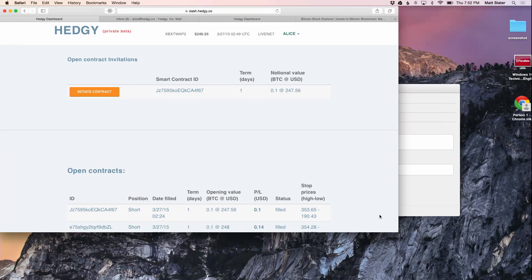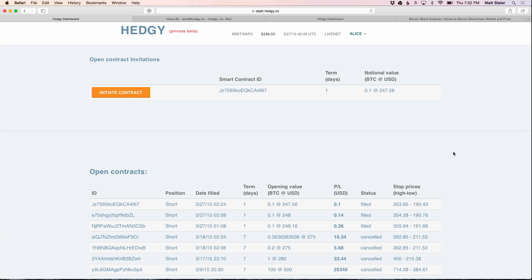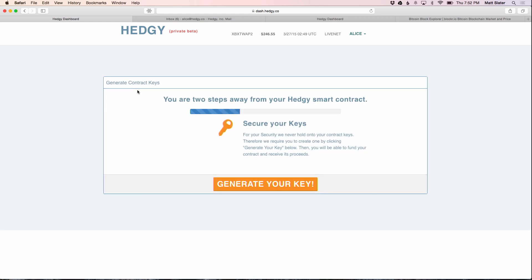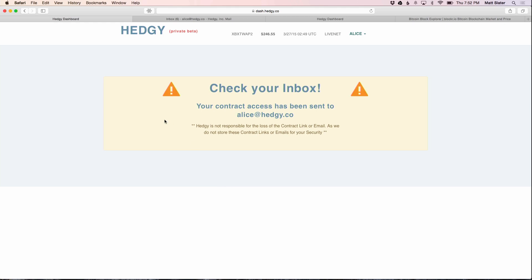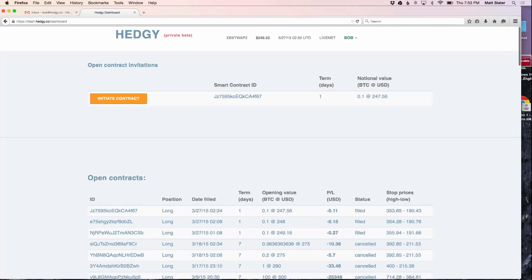So I'm going to go into the demo here. This is Alice — this is her contract page. I've created a contract. It's for a one-day term, for 0.1 Bitcoin, and it's going to be locking in at $247 per Bitcoin, so roughly $24. We're going to initiate the contract on Alice's side. The first step is you have to create a private key, and this is what makes it peer-to-peer on the Bitcoin network. So the first step is to generate the key. I've got Bob on the other side here who's going to create his key as well.